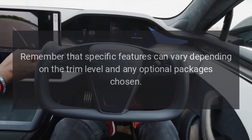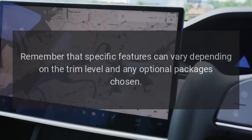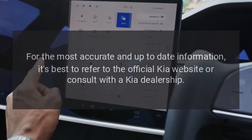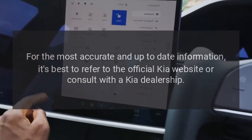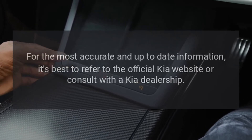Remember that specific features can vary depending on the trim level and any optional packages chosen. For the most accurate and up-to-date information, it's best to refer to the official Kia website or consult with a Kia dealership.